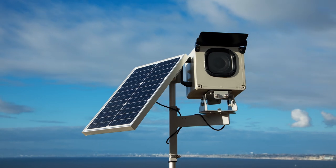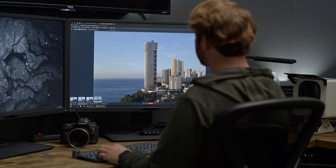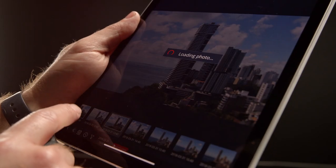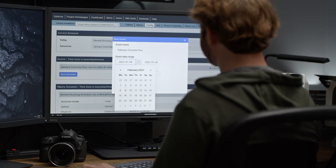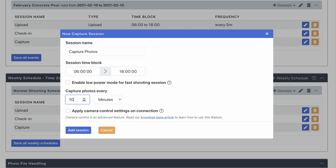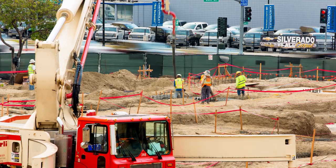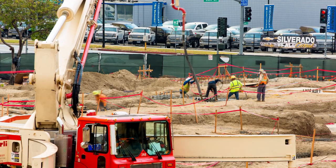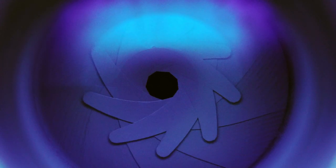The PhotoSentinel Tempo is supported by an entire software ecosystem. Control your fleet of cameras from anywhere and access your images everywhere. Tempo gives you powerful control over your shooting regime — set simple intervals or get creative with different schedules for each day of the week. You can even pre-schedule changes for future events. And if your requirements change suddenly, you can remotely change your schedule and camera settings in minutes.